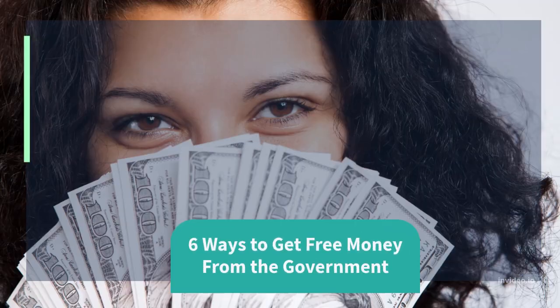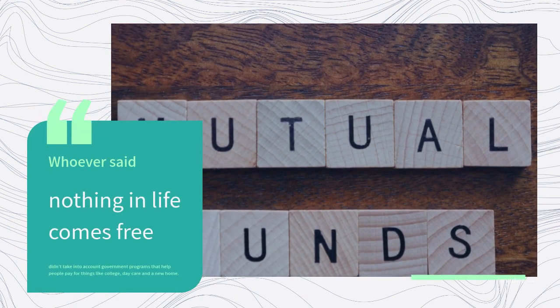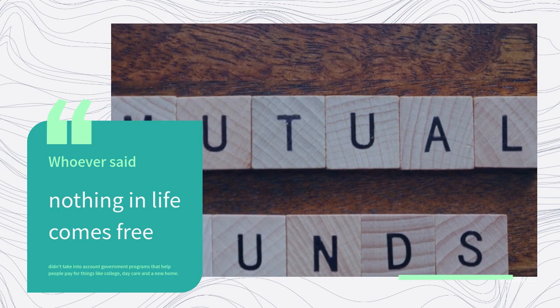6 Ways to Get Free Money from the Government. Whoever said nothing in life comes free didn't take into account government programs that help people pay for things like college, daycare, and a new home.